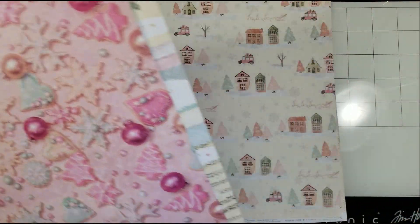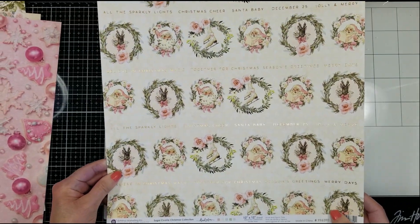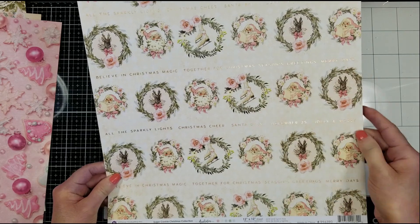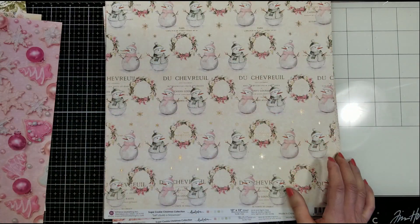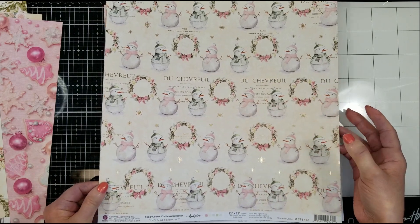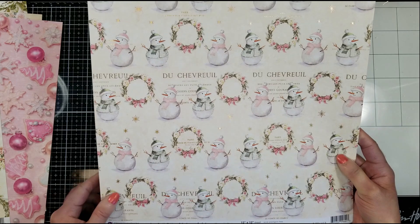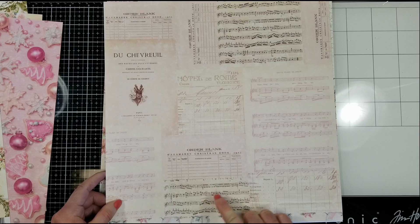Very beautiful. And then you have this, like a house scene. And look at the above, how pretty with the foil letters. It is so beautiful. I just love the colors. Look at this one with the snowflakes — so cute. I just love it. It's very soft and delicate. And look at the back for a vintage beige.